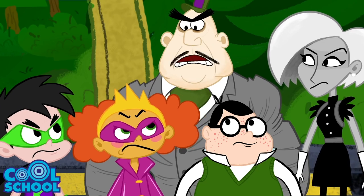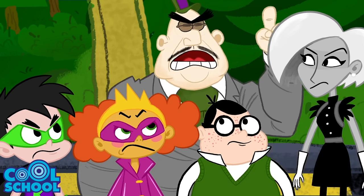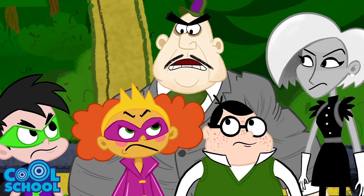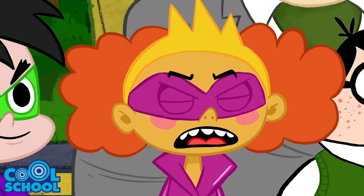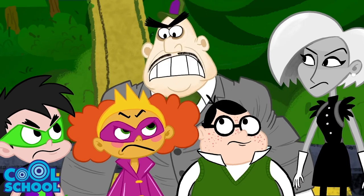Okay, pay attention during this trip, everybody. There's gonna be a huge test when you get back to school next week. A test? We have to study during vacation? What do you expect? You go to cruel school.